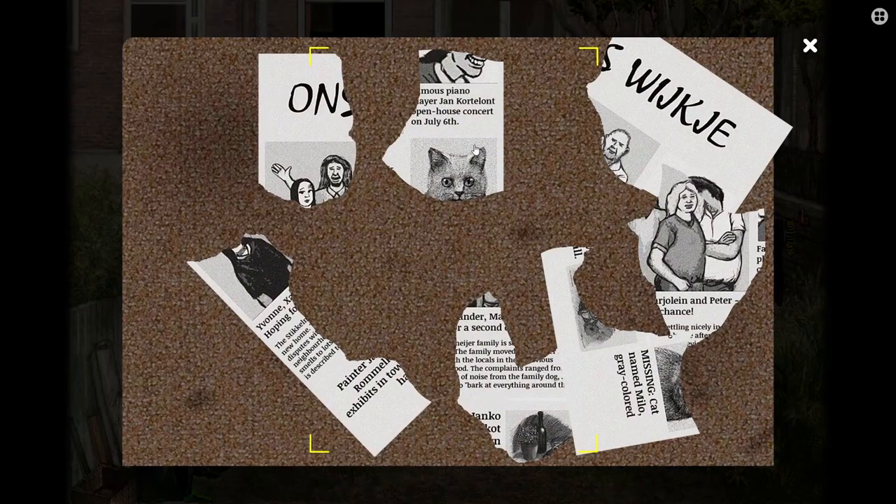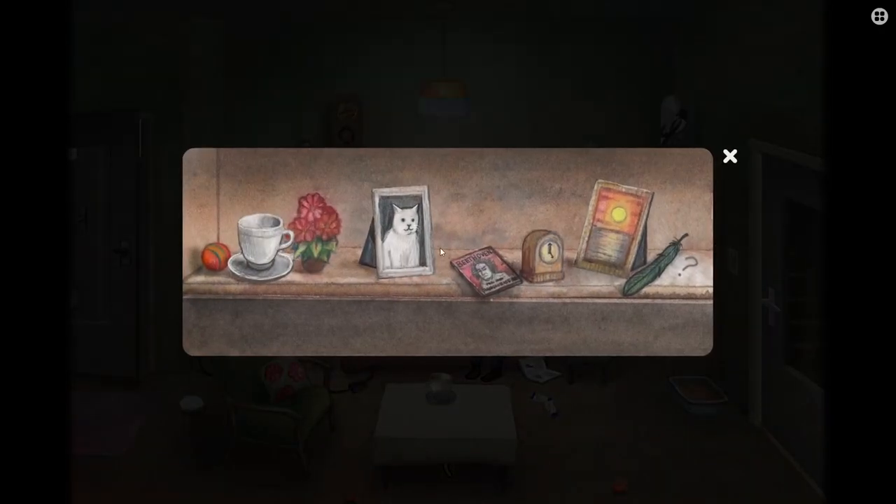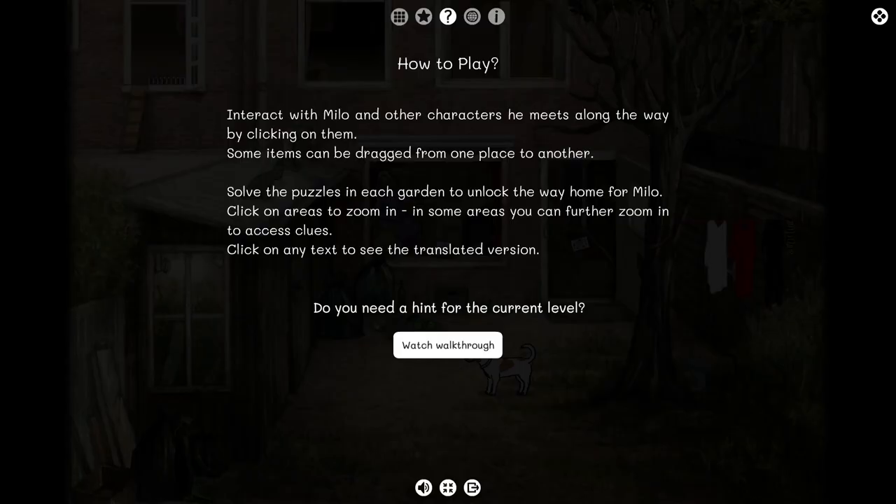The puzzles range from very simple to more complex. I personally had trouble figuring out some of them. Fortunately, if you get stuck, there is a link to a full walkthrough video under the how-to-play section of the menu.